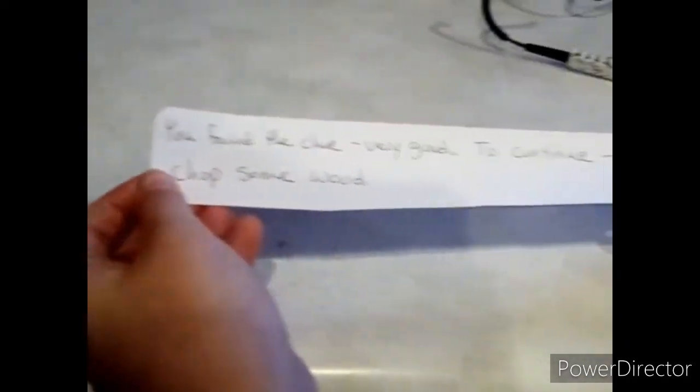You found the clue — very good! 'To continue, chop some wood. Garage — go to the wood stuff.' I gotta get my shoes. Let's go to the garage where the firewood is. Yeah, we have firewood here.